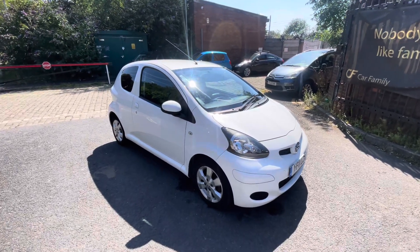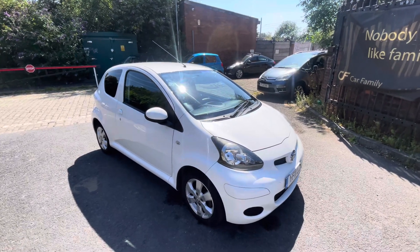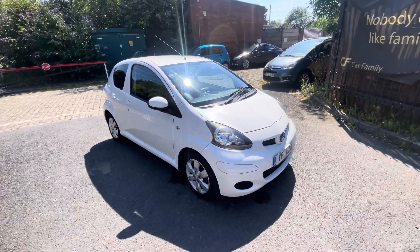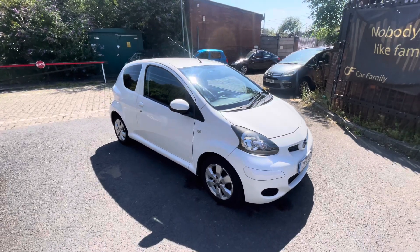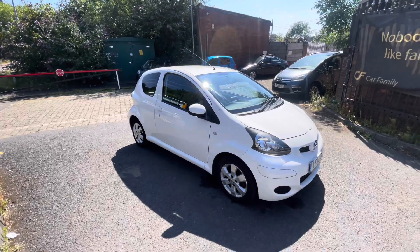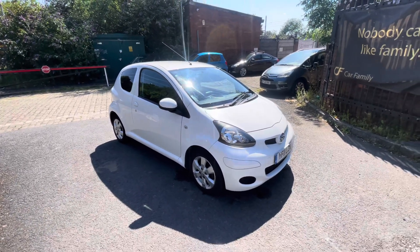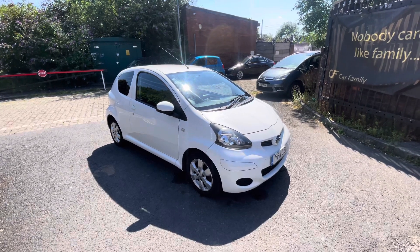The car drives absolutely fantastic. Obviously very nice spec - you've got the alloys on there, the rear privacy glass, the sat nav, and the air conditioning. The air conditioning is ice cold, and sometimes these can need a regas, so that's all good. All the tires are in very nice condition and the clutch and gearbox are in fantastic condition.